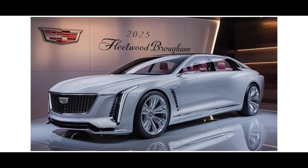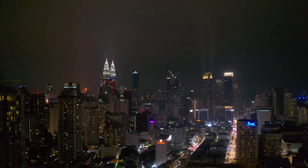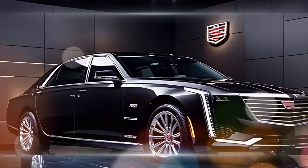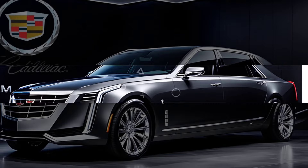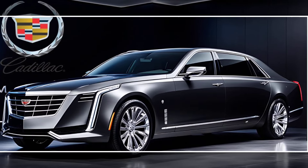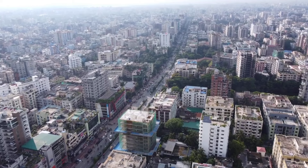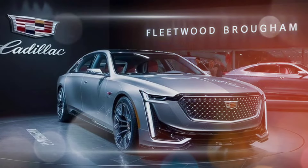The exterior design of the 2025 Fleetwood Brougham is a perfect blend of classic and modern. The car features a long, sleek body with sharp lines and a bold grille that evokes memories of the original Fleetwood Brougham. However, modern touches like LED headlights and taillights and chrome accents throughout give it a fresh and sophisticated look.